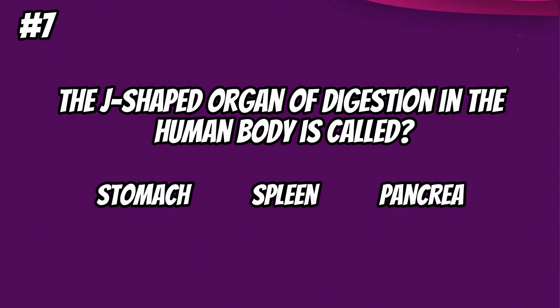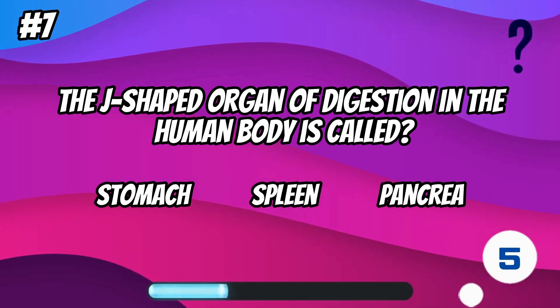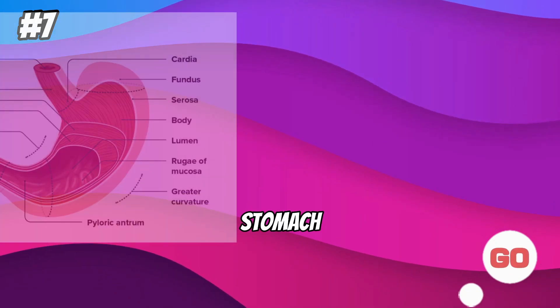The J-shaped organ of digestion in the human body is called... the stomach.